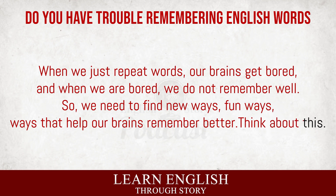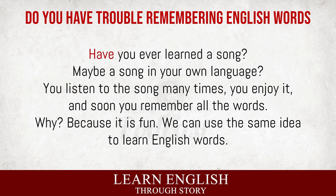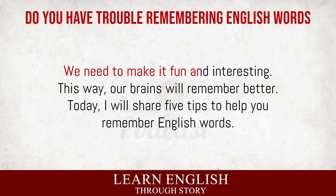Think about this. Have you ever learned a song? Maybe a song in your own language? You listen to the song many times, you enjoy it, and soon you remember all the words. Why? Because it is fun. We can use the same idea to learn English words. We need to make it fun and interesting. This way, our brains will remember better.